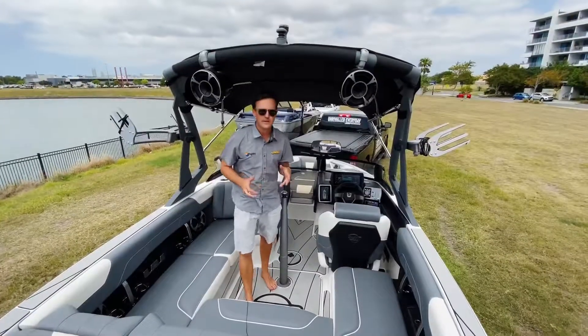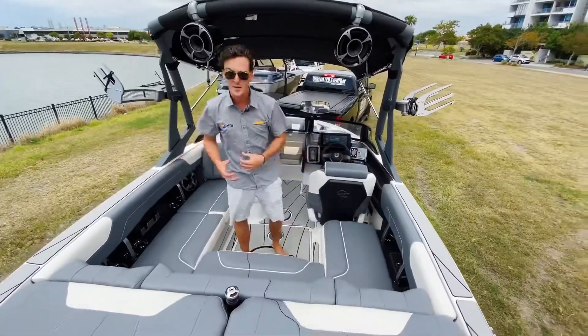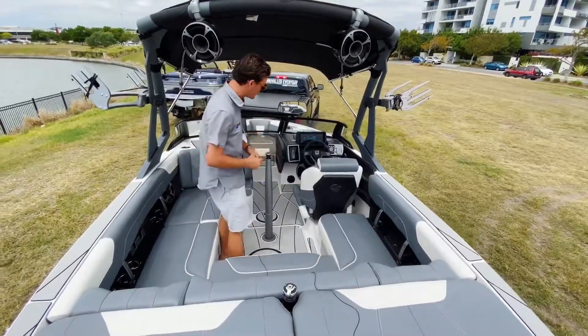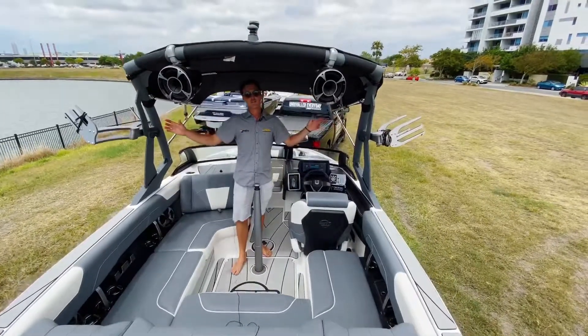A couple of the new features on the inside of the boat is this square plush new interior. It's super modern. It's got Malibu's premium cool touch vinyl, a new captain's chair, and a brand new tower for 2020.